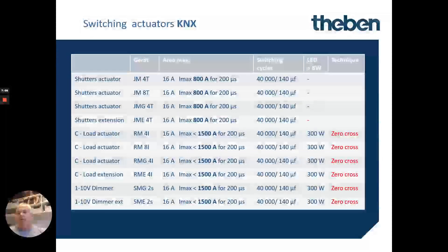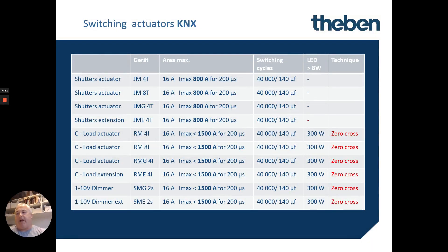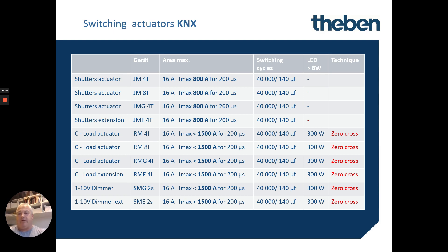For some of their higher range actuators or load controllers, their 16 amp units can handle up to 1500 amps for 200 microseconds — employing zero-crossing technology. This is another way that Theban are leading with technology and making products that are really affecting our market. They're making products that last longer and are more robust to deal with the ways technology changes. If you'd like more information, please hit us up or visit us at ivory.com.au.